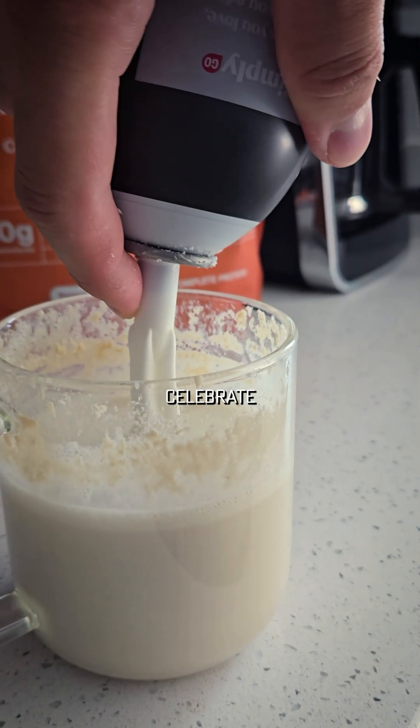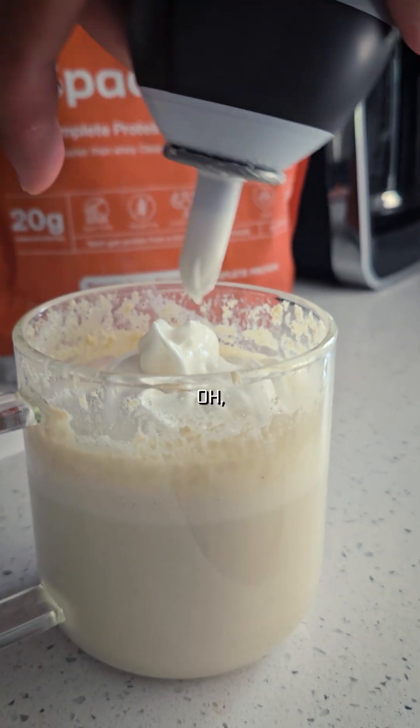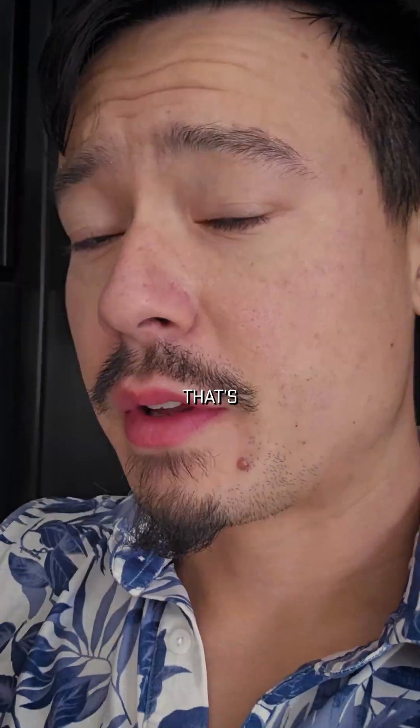I'm only doing this to celebrate the new flavor a little bit. Now let's see how that is. Oh, that's so cool — it's actually freaking delicious. I know I'm cheating a little bit with the whipped cream, but that's okay.